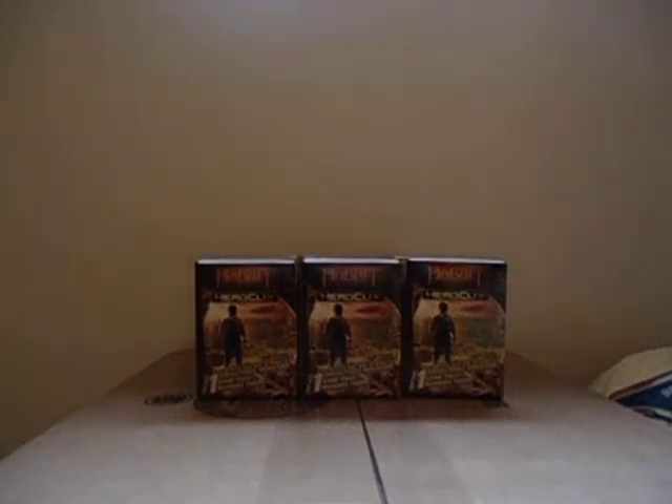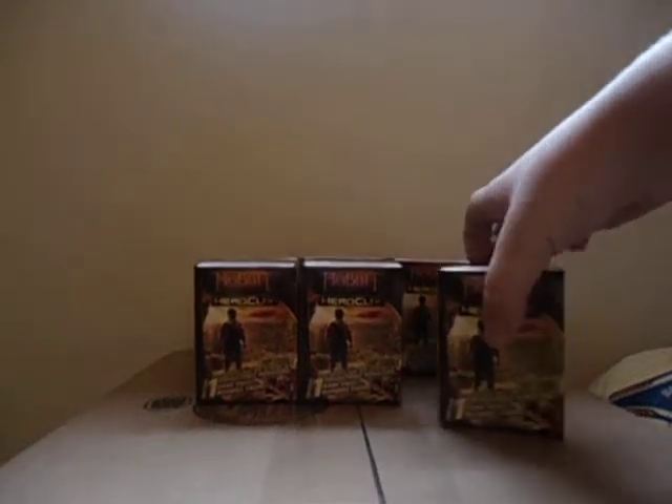Hey guys, this is Mouseguy and today I'm going to unbox some more Hobbit HeroClix. So here we go, and once again I've gotten them from TrollandToad.com. Thank you Troll and Toad.